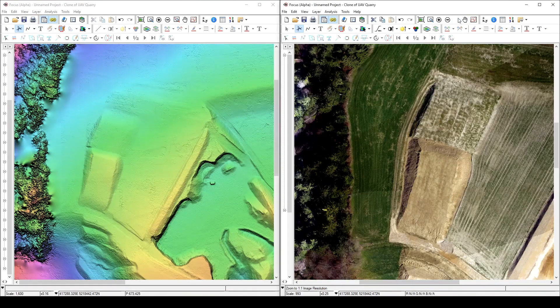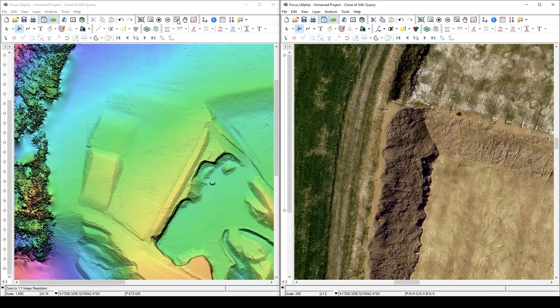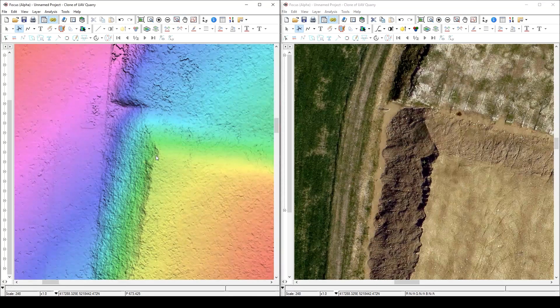Our UAV image processing capability is high quality because we're able to process DSMs at one-to-one resolution. So that means if you're processing data at two centimeters GSD, you'll also be able to generate a DSM at two centimeter GSD.